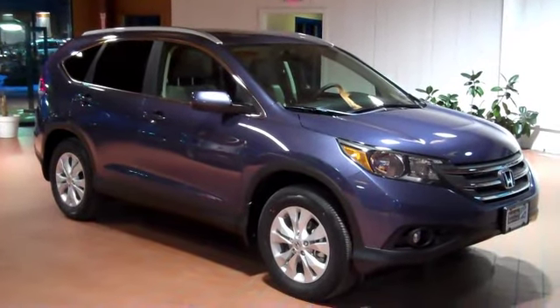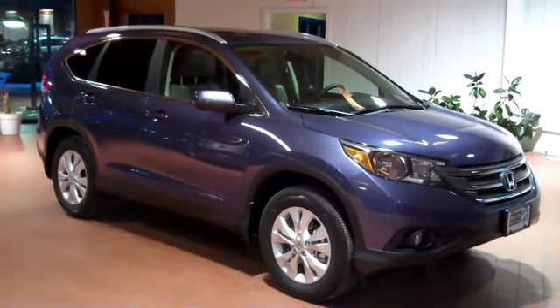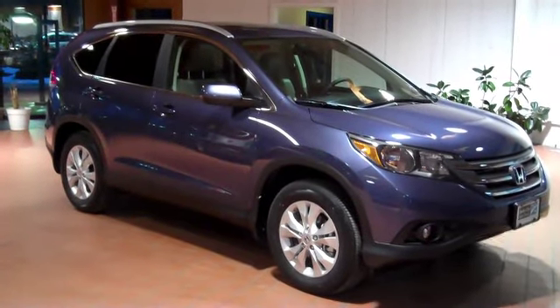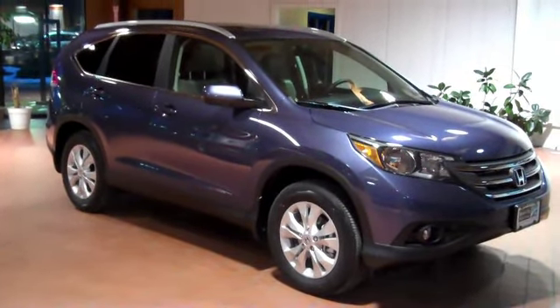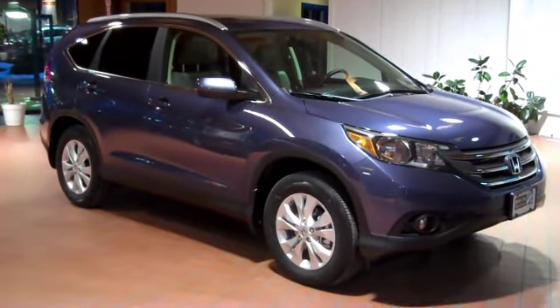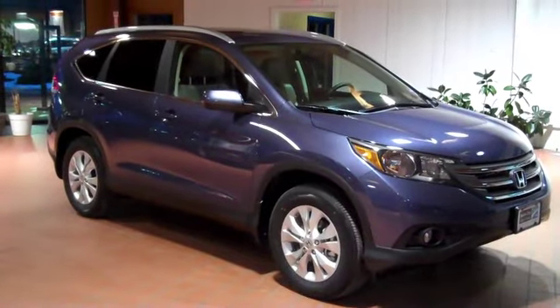Hi, welcome to Berlin City Honda in South Portland, Maine. My name is Steve Gendron and I'm here to talk to you about the all-new 2012 Honda CR-V. The CR-V has been well known since 1997. It's been around, it's been a great vehicle, and it's one of the best small SUVs in the market.